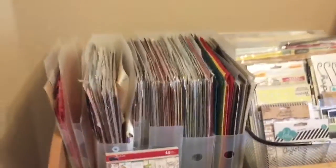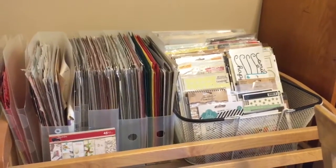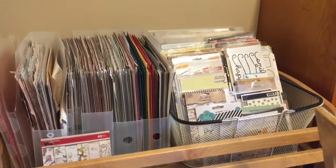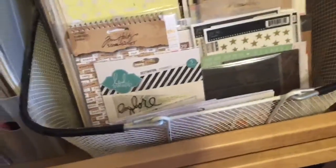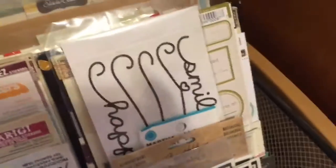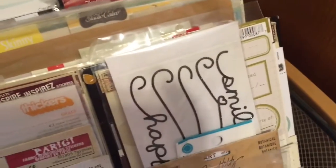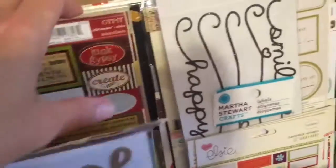Over here on the almost 13-year-old's changing table from when he was a baby — in this basket, which was from my old scrapbook store before it closed — we have mostly old stuff: rub-ons, stickers, all kinds of random things. Oh, this is some vintage yummy stuff! So much brown paper — how do you play with that?